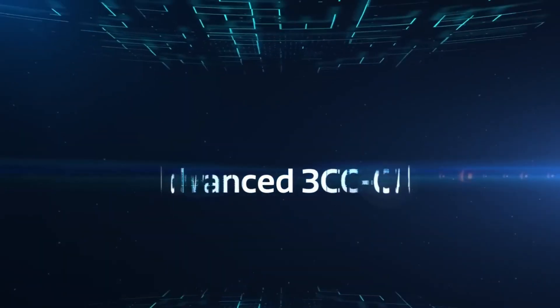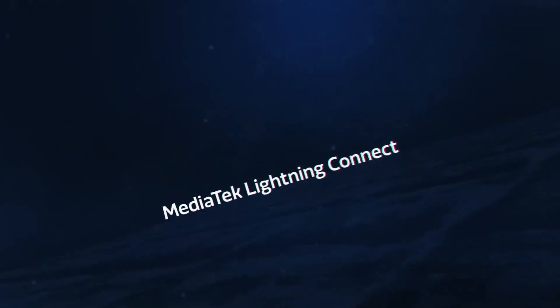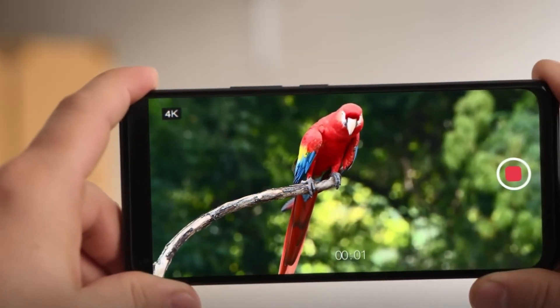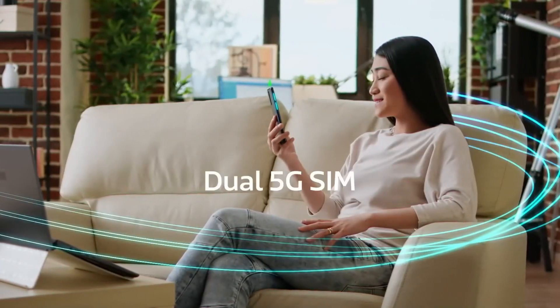Although still relatively new, the Dimensity 7300 has been used on a number of smartphones. Some smartphones with Dimensity 7300 are sold in Indonesia; however, some are only available in certain countries. Check out the 5 smartphones powered by MediaTek Dimensity 7300 below.